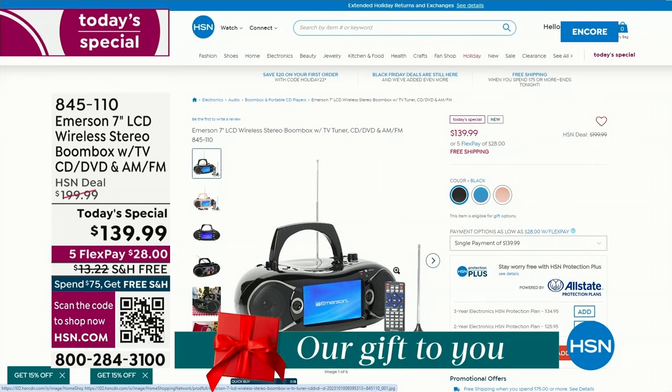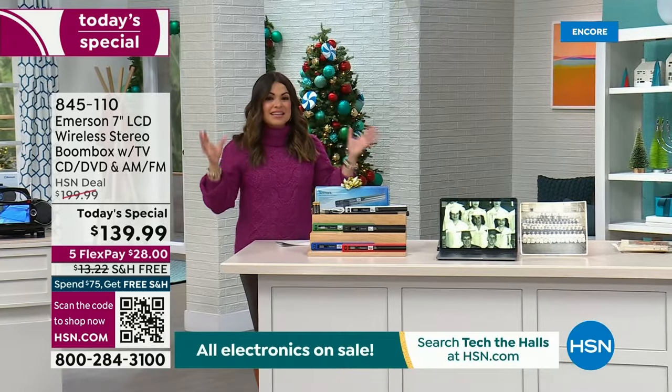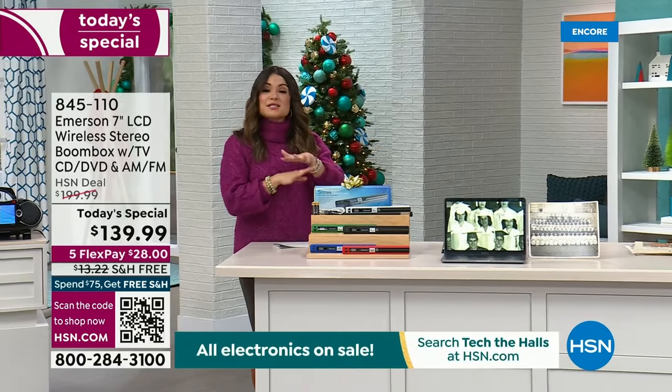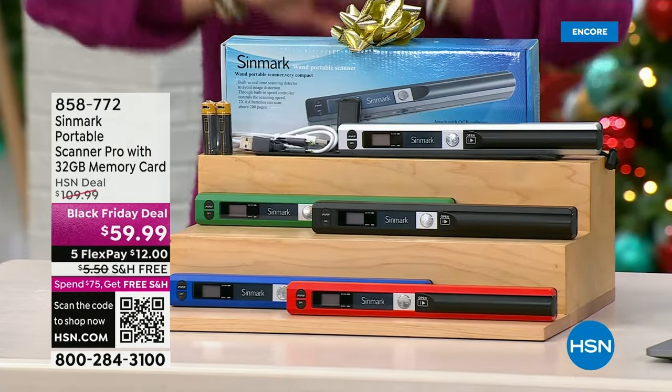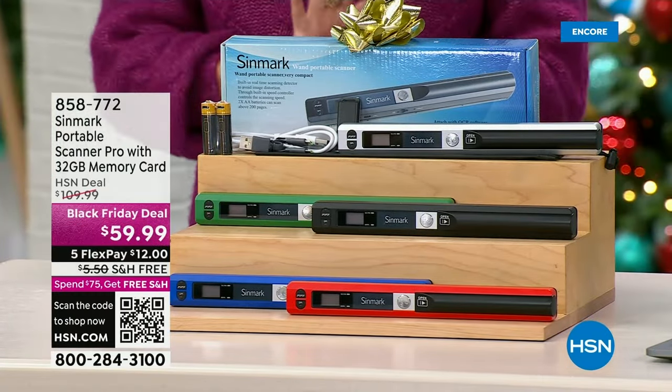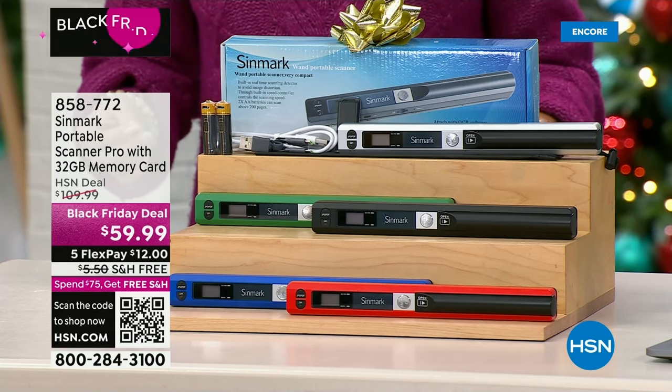I'm so excited for those of you getting it. Who's the person on your list that has everything? This is the gift for them. But let's keep sharing some amazing tech giftables. This one is perfect for anybody who wants the power to digitize anything. If you want to scan on the go with amazing resolution, you've got to take a look at this from Synmark. It is a portable wand scanner — this is the pro version.